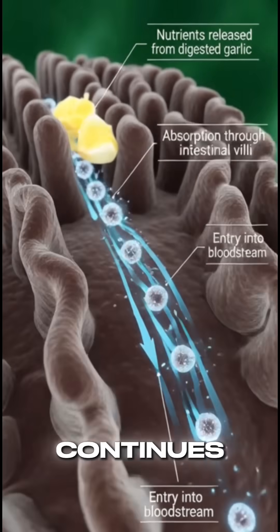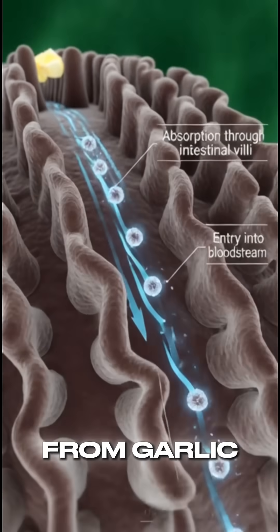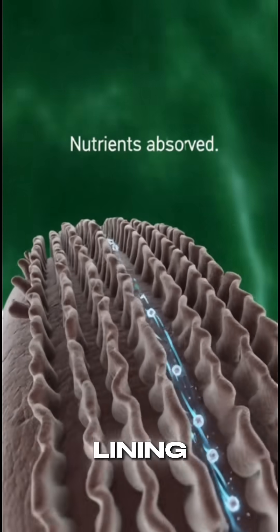As digestion continues, nutrients released from garlic are absorbed through the intestinal lining into the bloodstream.